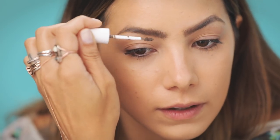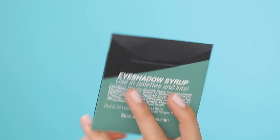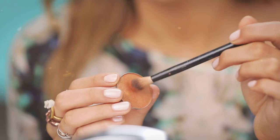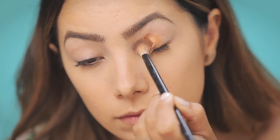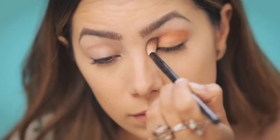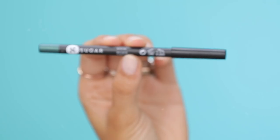Next I'm going in with the Ofra Cosmetics eyeshadow in Millennium Gold. These shadows are super pigmented and long-lasting, and they can also be used wet or dry, which is pretty cool. I'm going in all over the lid with this and just blending it out to the brow bone.